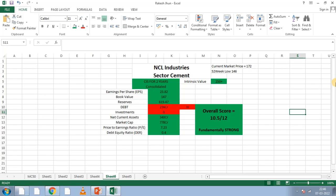Net current assets — looking at the figures. Price zone: P/E ratio is 7.23.